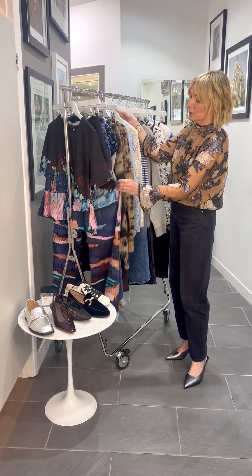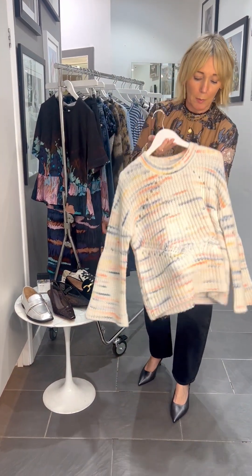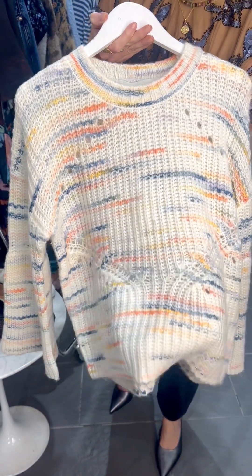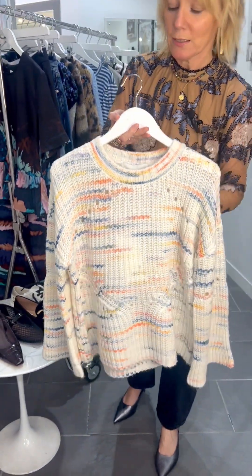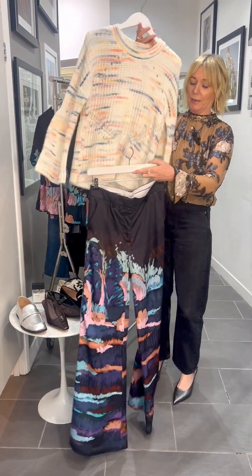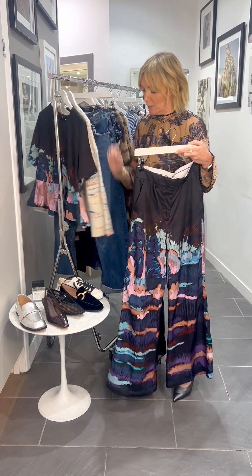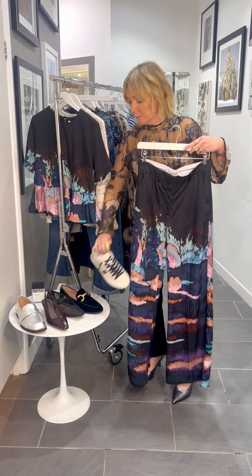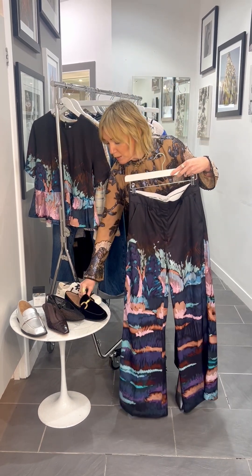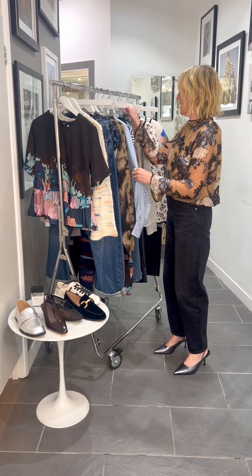The Serena jumper from Munthe would be beautiful back with these trousers. She is so super soft and lightweight — a really lovely option. Loving all of those colours coming through. Great back with all of your denim, and really lovely as a look here. You could tie a trainer back with that, or dress it up with a little loafer. Some really nice styling and outfit options here.